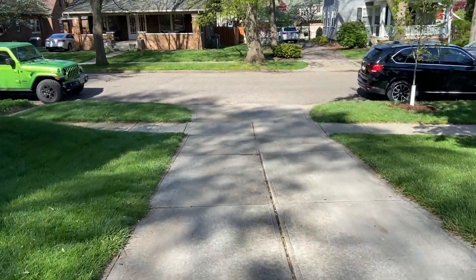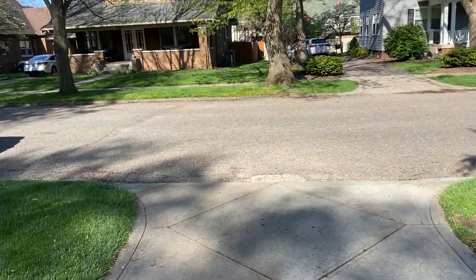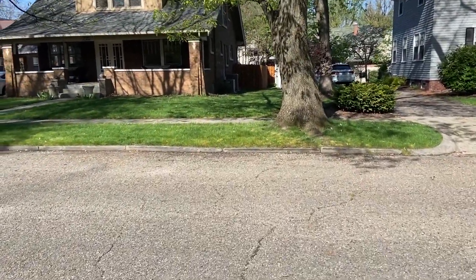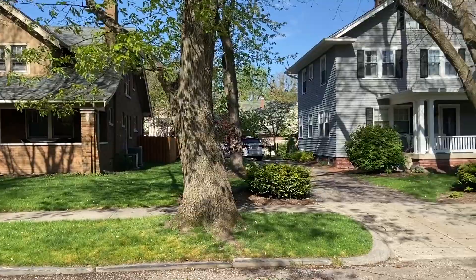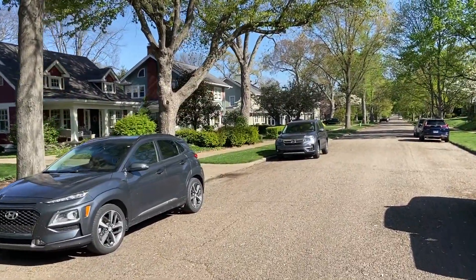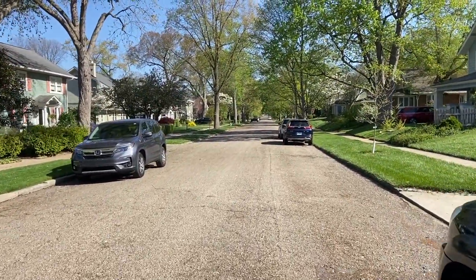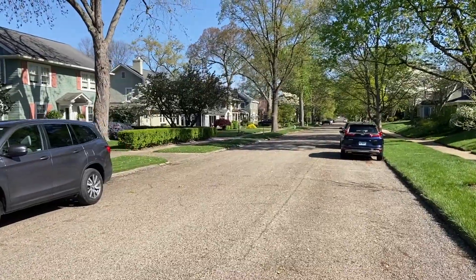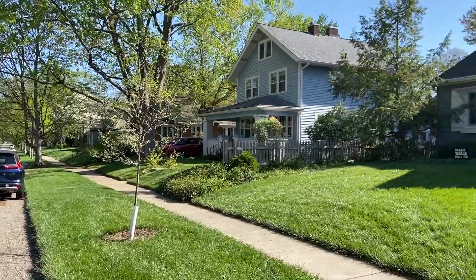In this part of the video I'm going to show you the surrounding houses. Walking straight out the driveway, these are the houses across the street. And as you walk straight down, these would be your neighbors.